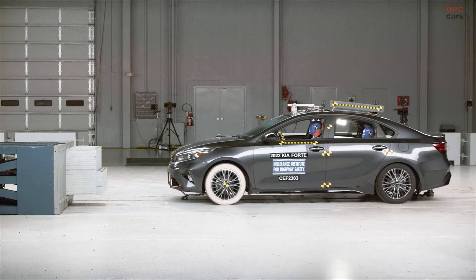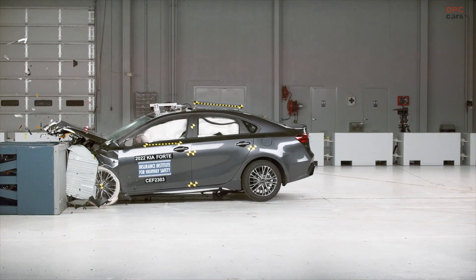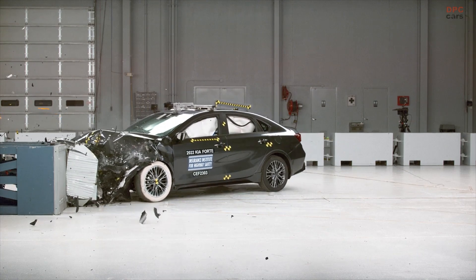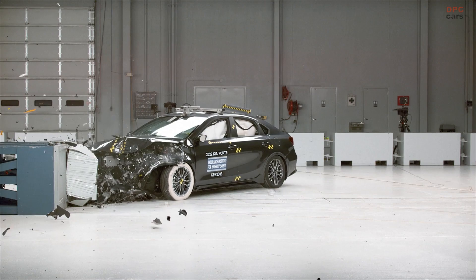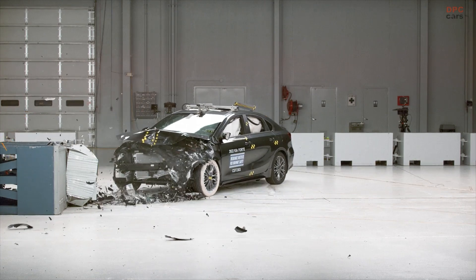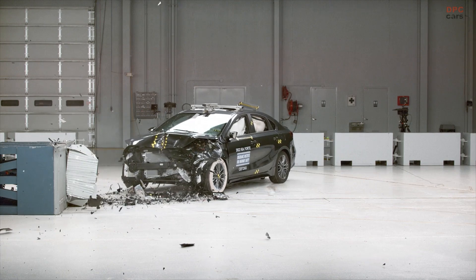At IIHS, our goal is to continue raising the bar for vehicle safety. Our original moderate overlap test improved safety for front seat occupants. Our updated moderate overlap test is going to drive automakers to make additional safety improvements for all occupants in the vehicle.